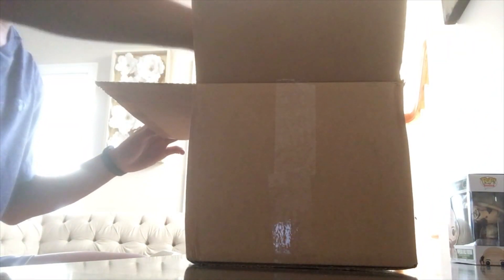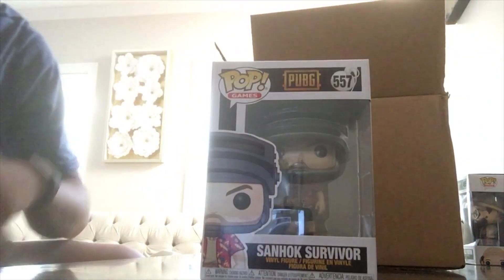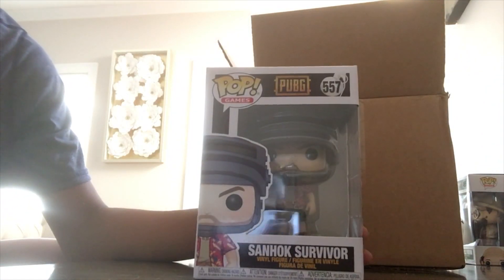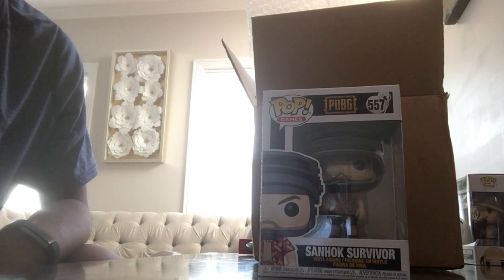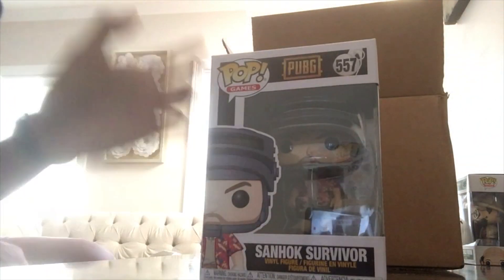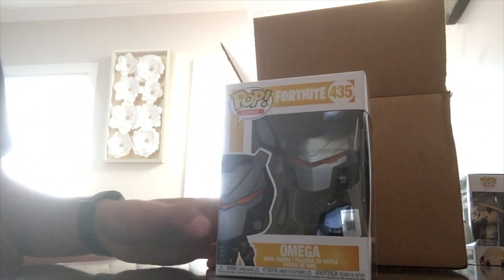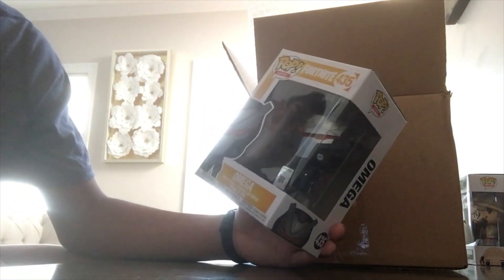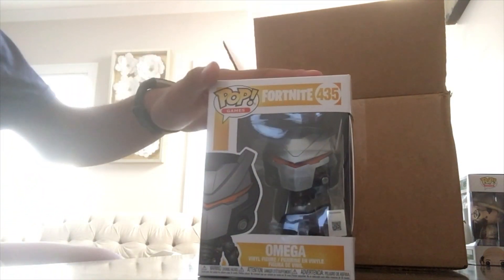Opening box two — first out is the Sanhok Survivor from PUBG. If you watched my last video I did pick this up from Barnes and Noble, so this is a duplicate. If this video gets five likes I'll give it away — just comment below and I'll pick a winner. Pop number two from this box is Omega from Fortnite — a really cool looking pop. I'm not a huge Fortnite fan but it's a nice one; they have a few Fortnite pops and it would be nice to add to the collection.